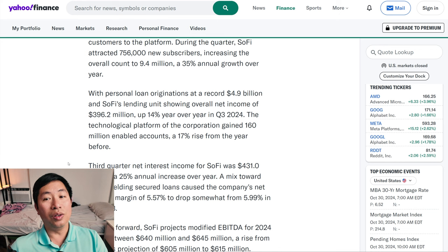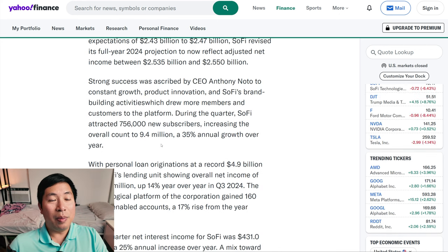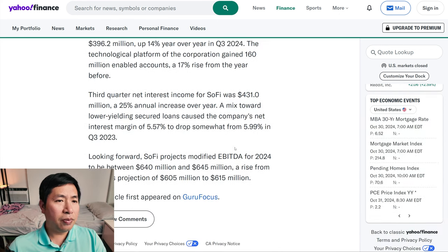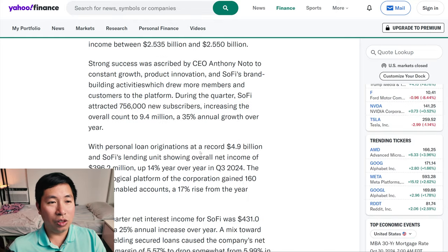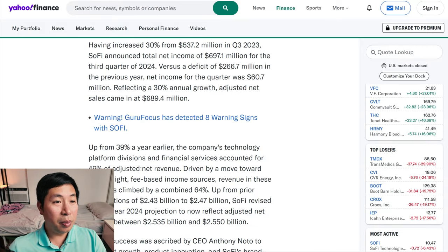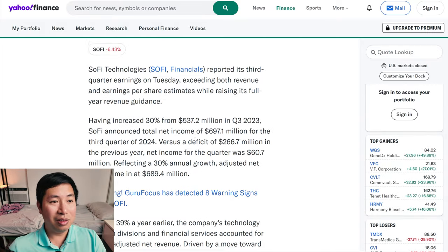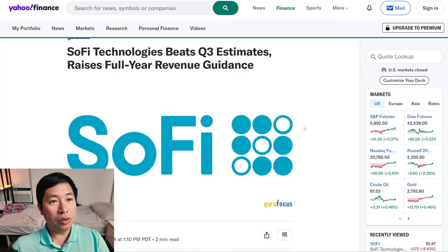I'm reading this article, and as you can see, it's all good news. I guess except for the drop in the margin there. But other than that, there's so much signs of growth in the company. More people are using SoFi, they're making more money. So a lot of good news from this article.